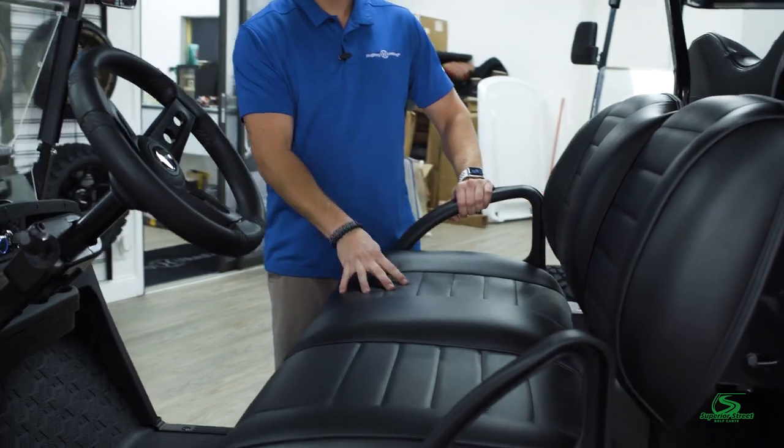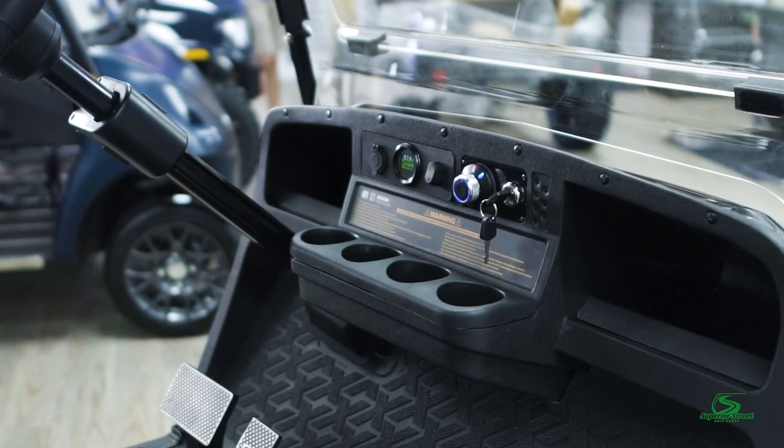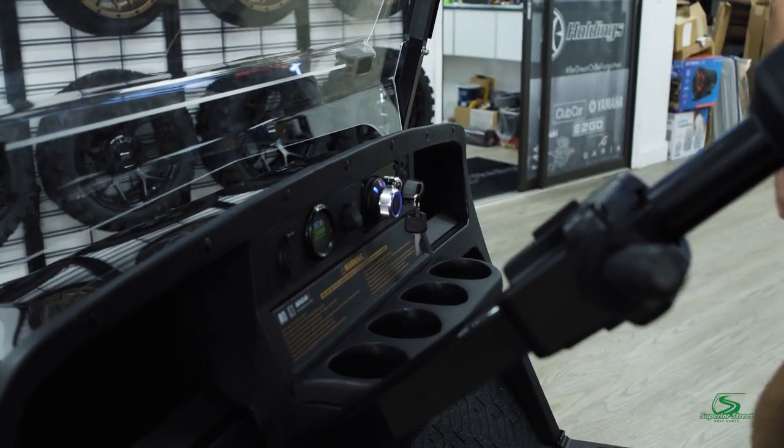Luxurious premium seats, custom premium steering wheel, and then we've got your LED battery meter and a custom key fob so no one can steal your golf cart.